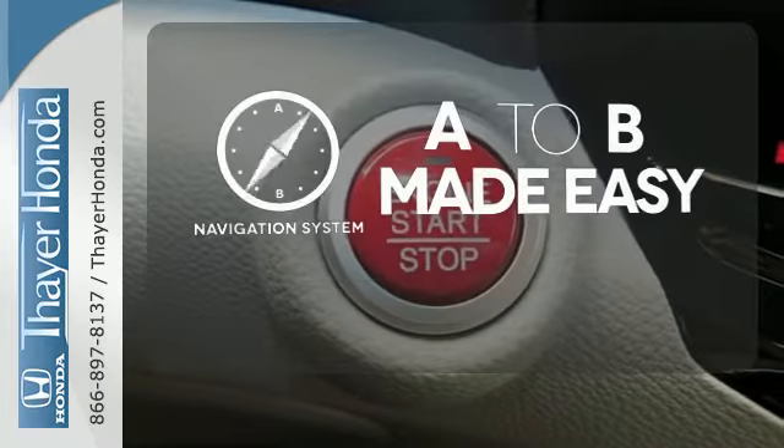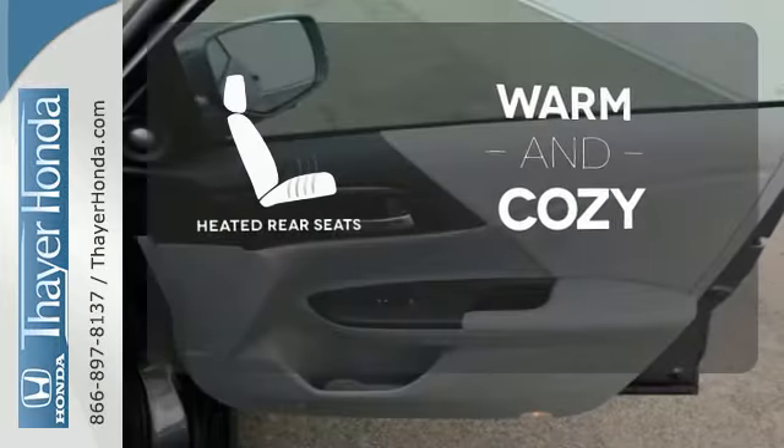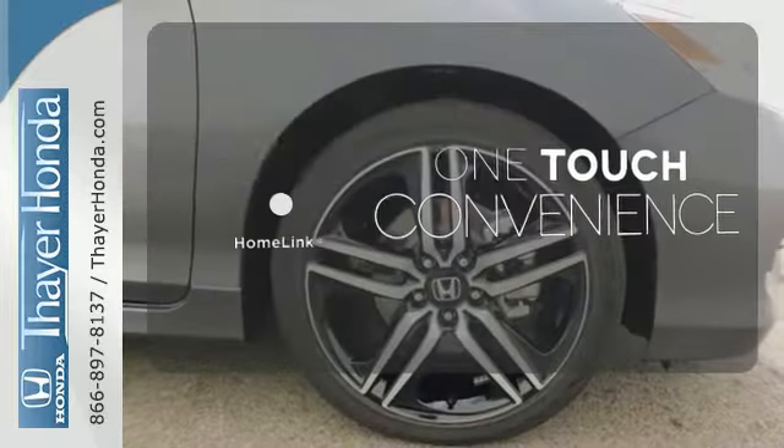Never feel lost again with the navigation system. Your passengers will be wrapped in comfort with the heated rear seats. With HomeLink, one touch makes your arrival as welcoming as if you'd never left.